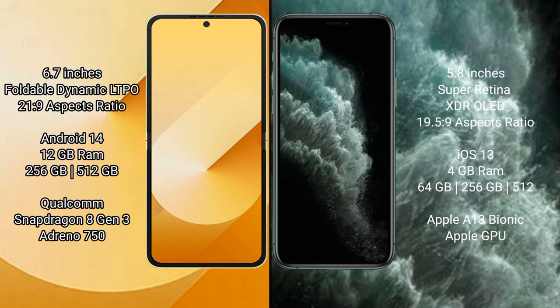The Samsung Galaxy Z Flip 6 runs on the Android 14 operating system. The iPhone 11 Pro runs on the iOS 13 operating system.